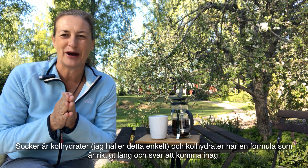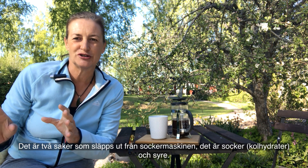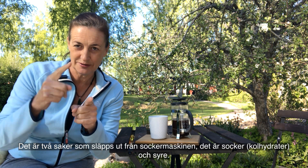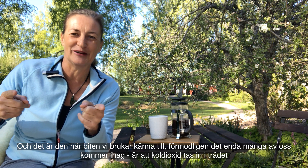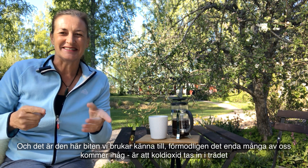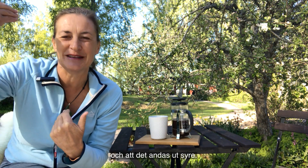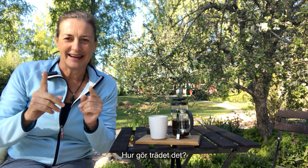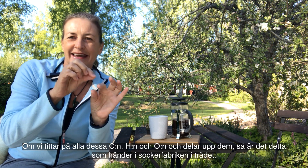So the tree is basically a sugar machine. Now sugar is carbohydrates - I'm keeping this really simple - and carbohydrates have a code, and it's a really long one and hard to remember: it's C6H12O6. So it's a lot of C's and H's and O's. The outputs from the sugar machine are two things: sugar (carbohydrates) and oxygen. This is the bit we kind of know anyway - carbon dioxide comes in, the tree breathes in carbon dioxide and breathes out oxygen.